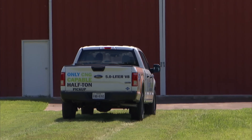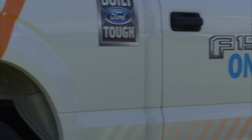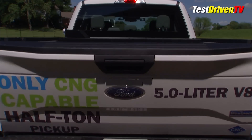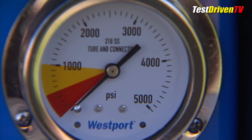The gaseous fuel prep package option costs $315. Customers then need to add their own up-fit package, including fuel tanks, fuel lines, and unique fuel injectors. These typically cost $7,500 to $9,500 through a Ford-qualified vehicle modifier.